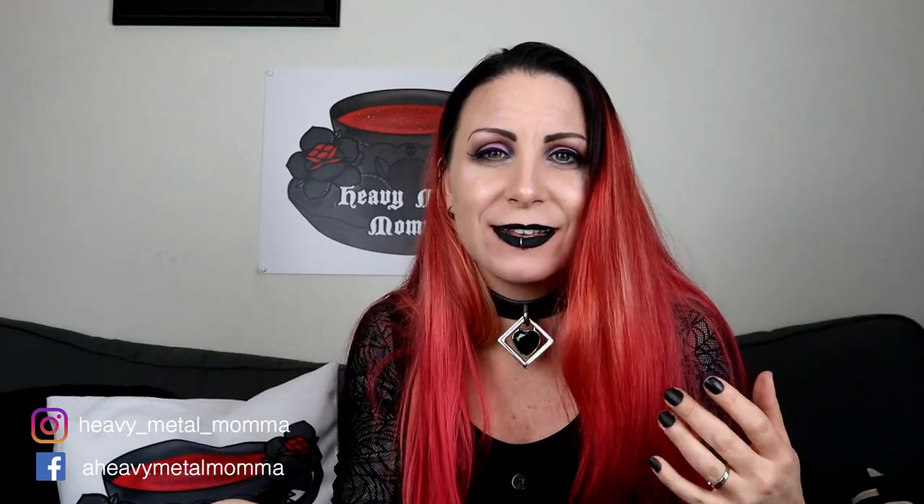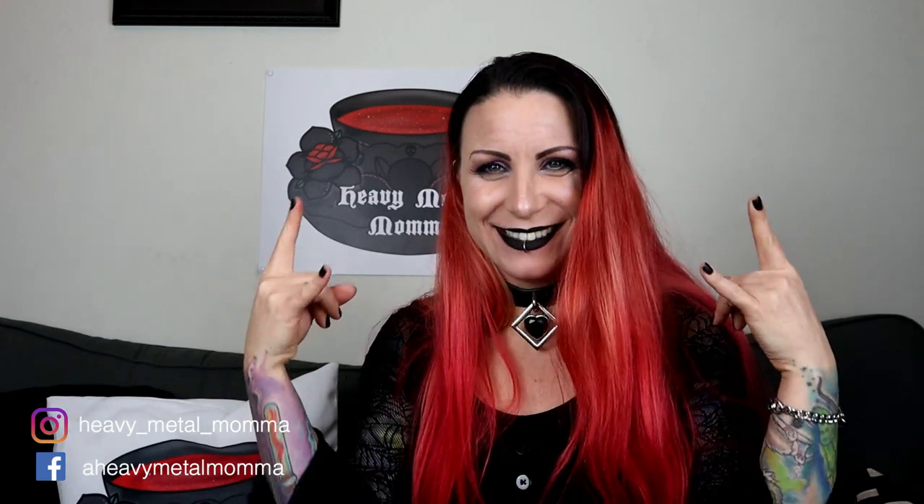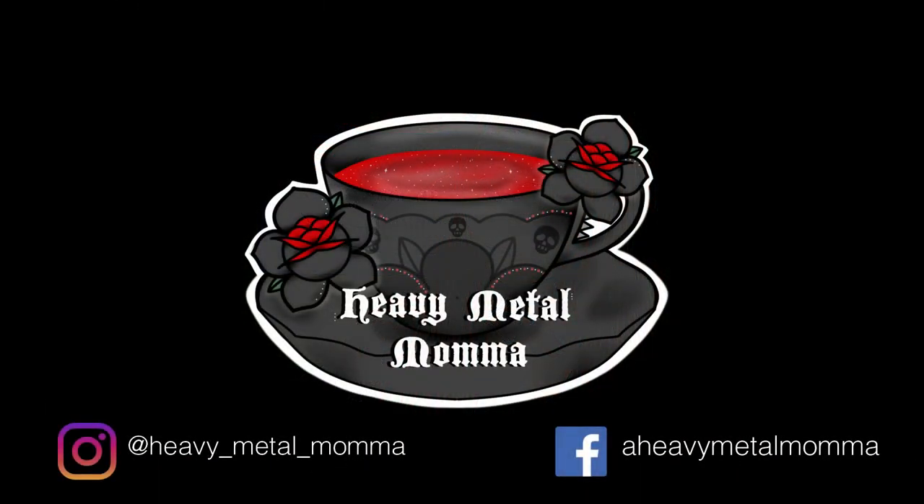Did you enjoy this? Have you bought any of the Killstar Coven Cosmetics lipsticks? Let me know down in the comments if you've liked them or not liked them — I love to hear from you. Subscribe to this channel if you haven't already, hit that notification bell so you can find out whenever I upload, and remember people — stay heavy!